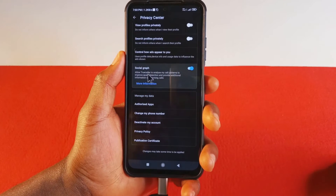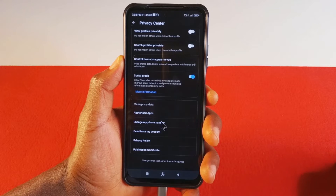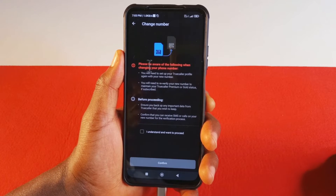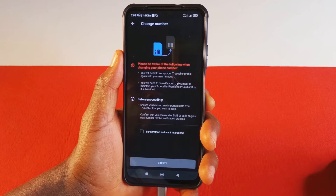Then scroll down till you find Change My Phone Number and tap it. I was going to give you this warning — you can read up the warning. It's nothing serious. As far as I know, there's nothing serious about the warning.